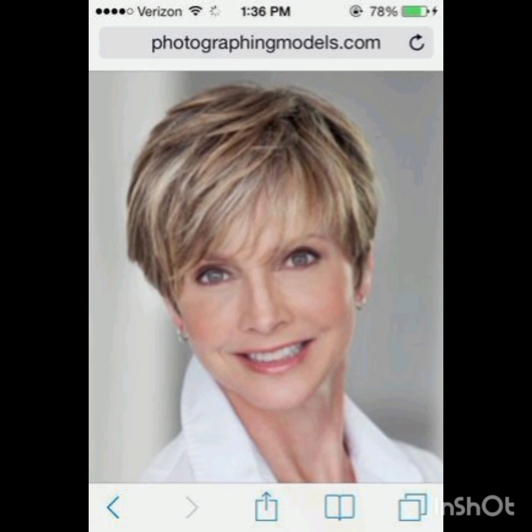Welcome back to my YouTube channel Look Young. Today I am going to show you very stunning haircuts and hair colors. These stylish haircuts will make you look young.